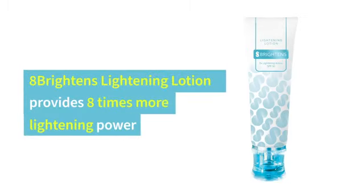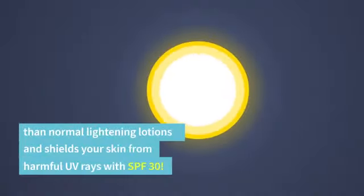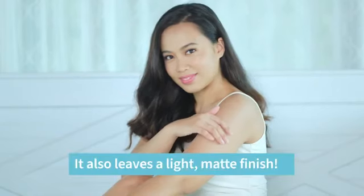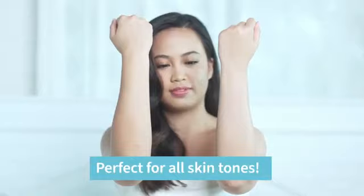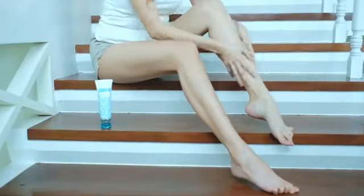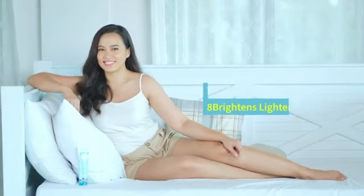8 Brighten's Lightening Lotion provides 8 times more lightening power than normal lightening lotions and shields your skin from harmful UV rays with SPF 30. It also leaves a light matte finish, perfect for all skin tones. Get that healthy glow from head to toe with 8 Brighten's Lightening Lotion by Great Life.